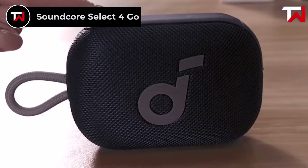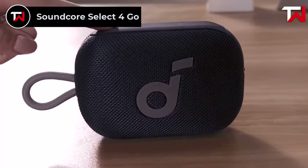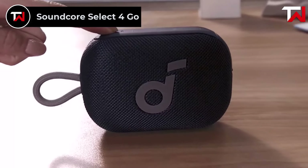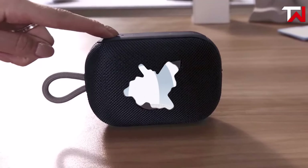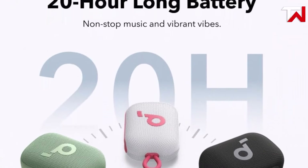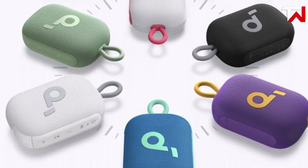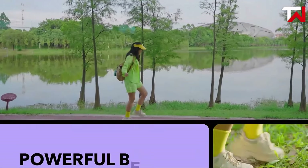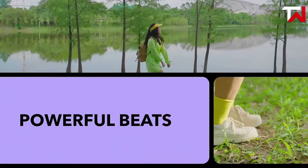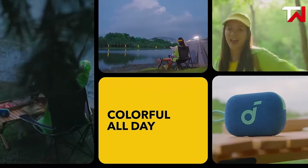Soundcore Select 4 Go. The Soundcore Select 4 Go is an impressive budget-friendly Bluetooth speaker priced at $49.99, delivering a robust mix of features and performance. Its standout feature is a 20-hour battery life, ensuring uninterrupted music for day-long outings or extended gatherings. Compact yet powerful, it boasts a 5-watt output that delivers surprisingly punchy and clear sound, proving that good things do come in small packages.